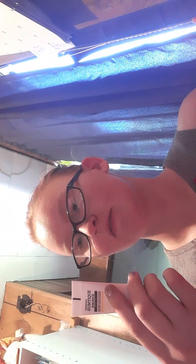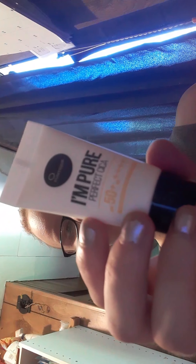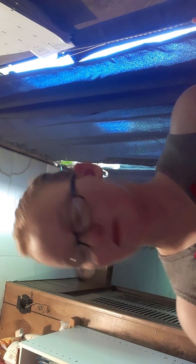Anyway, the first thing that came in here is the Suntik I'm Pure Perfect Sika SPF 50. I'll use that for work because I'm out in the sun a lot delivering.